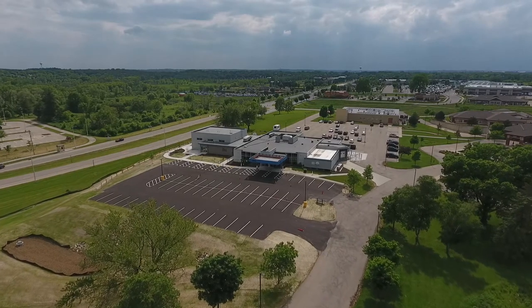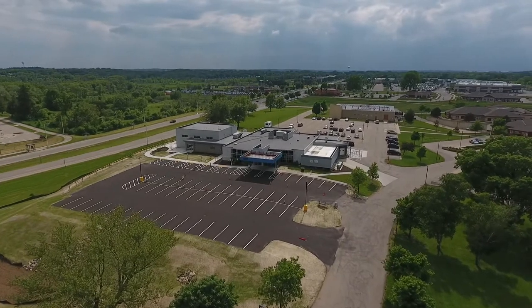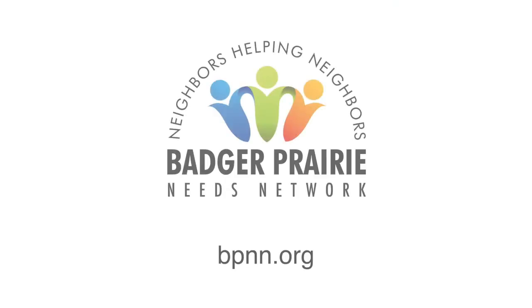Now that you have a general idea of some of the roles, responsibilities, and culture at BPNN, we encourage you to watch our video series on some key volunteer positions.